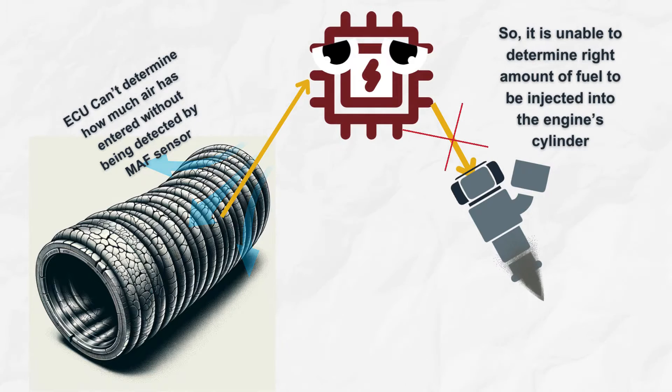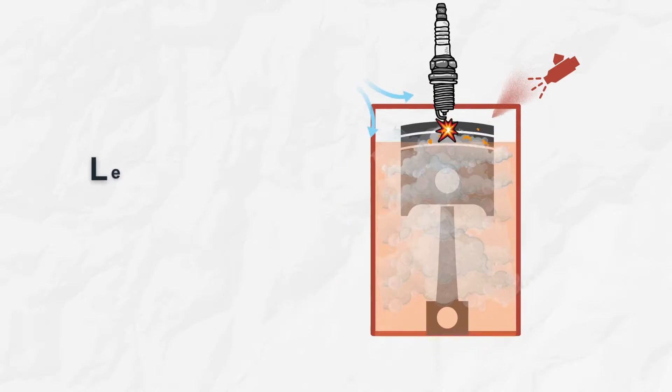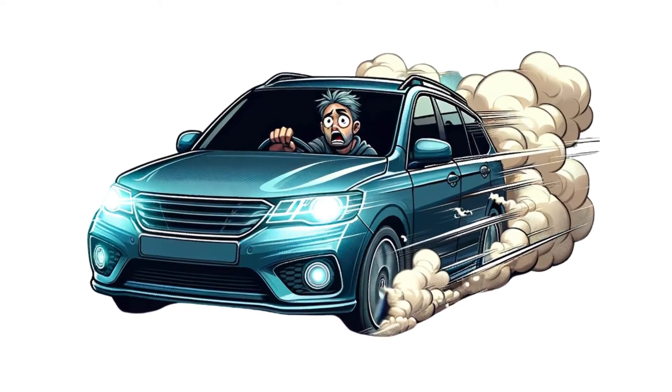The ECU can't determine how much extra air entered, so it won't correct the fuel injection amount. This causes a lean mixture due to the extra air, making the car run rough.